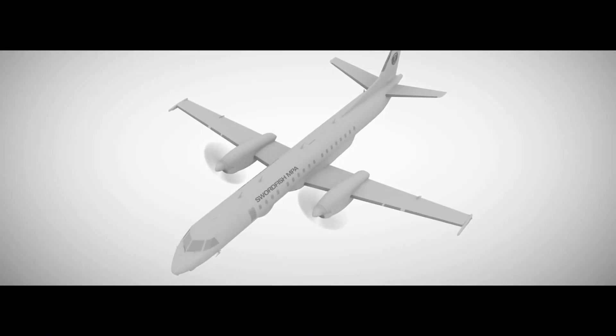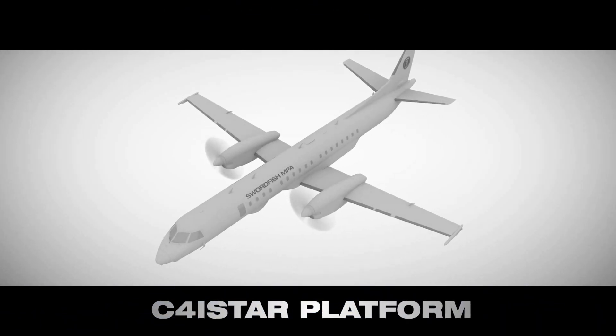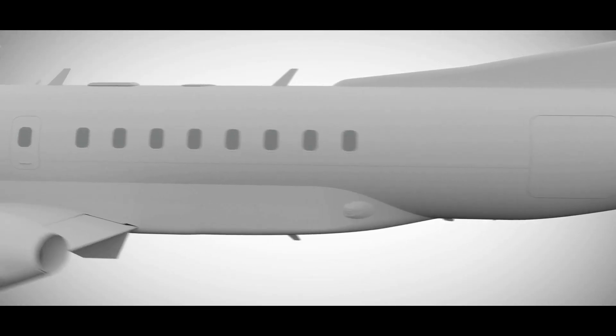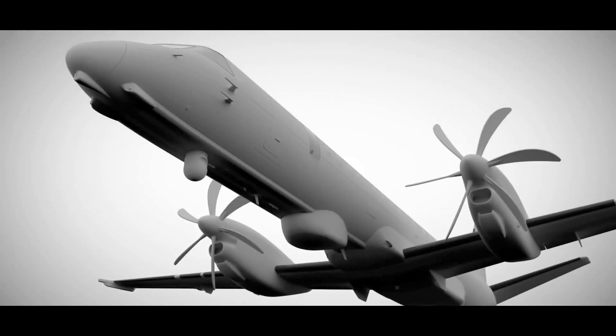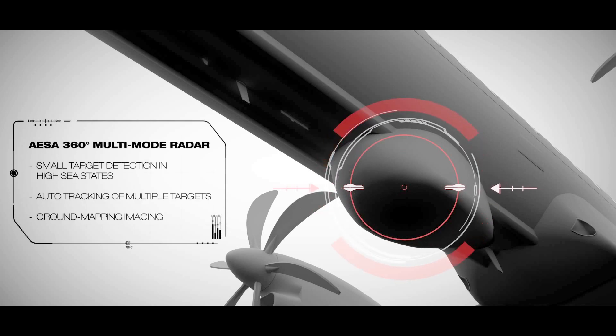The Swordfish MPA is a long-range, multi-role C4 I-Star platform offering tomorrow's technology today. To ensure the highest spectrum of capability, Saab has selected some of the world's most advanced sensors and systems, complemented by our own combat-proven technologies. IESA 360 multi-mode radar.